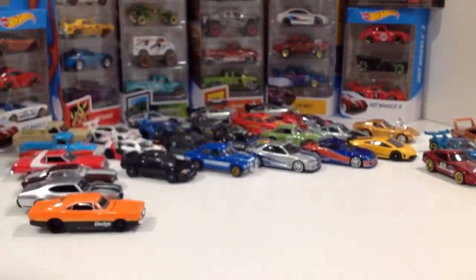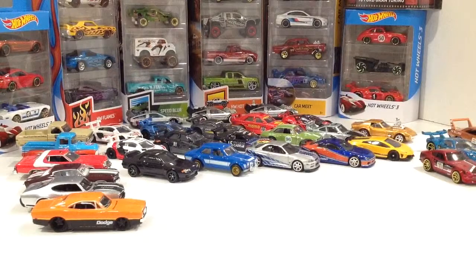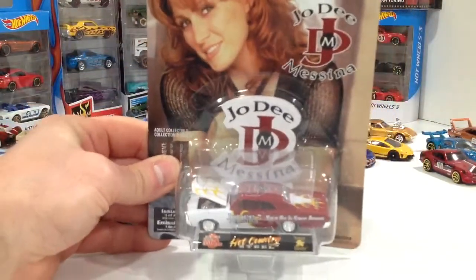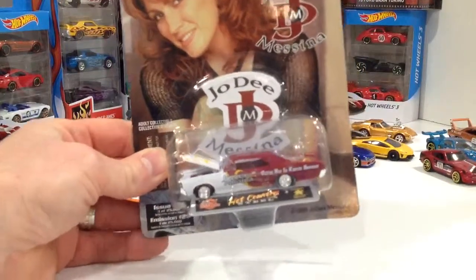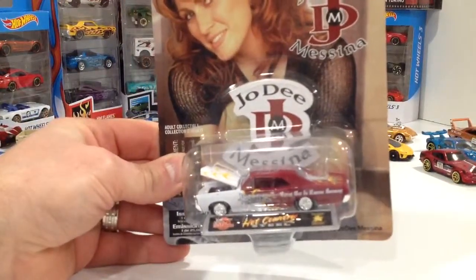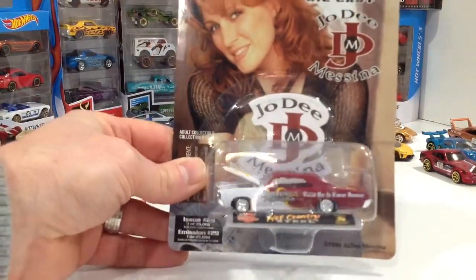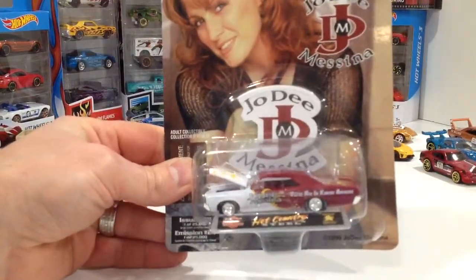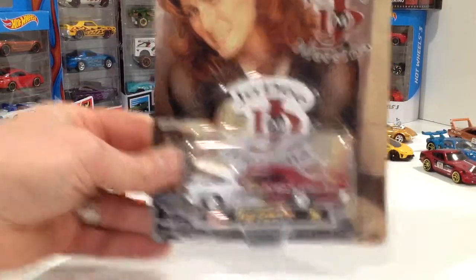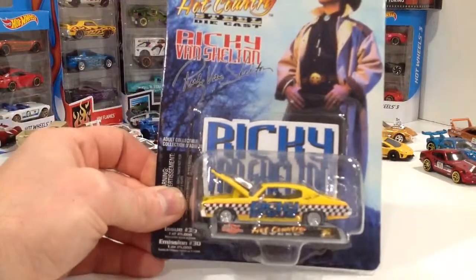This one here is Jody Messina, and that one is... let's see... that is a Pontiac — that's all we know. And this one is a Chevelle.